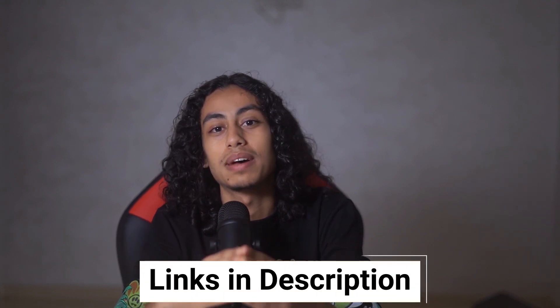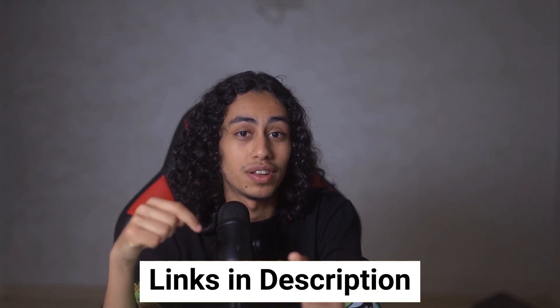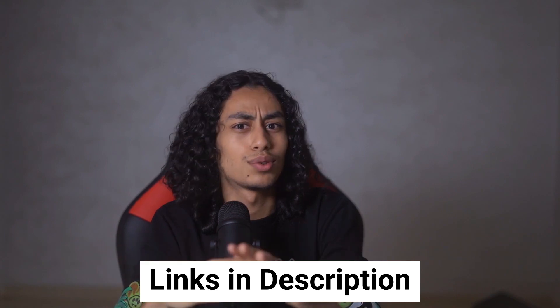If you want to sign up for Printify, make sure to use my affiliate link in the description of this video. Clicking on my link doesn't cost you anything extra and it helps me support the channel. Thank you for watching, and till next time!